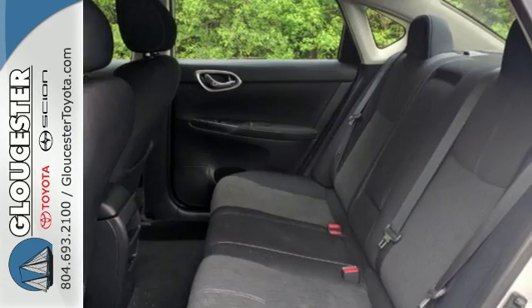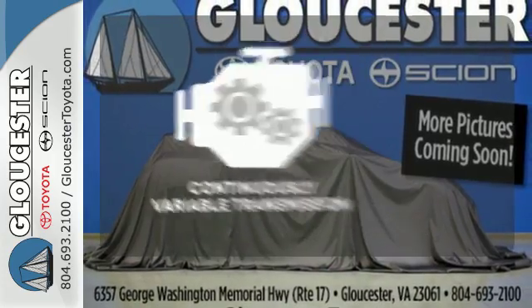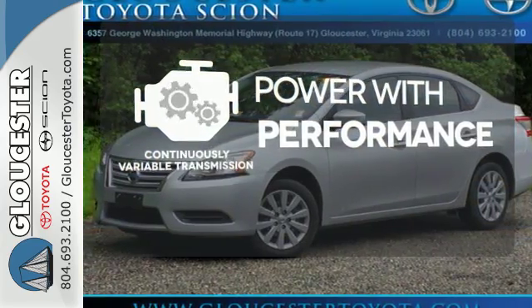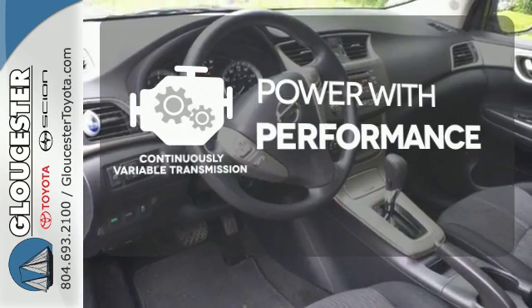Plus, you'll enjoy the remote keyless entry and CD changer with MP3 audio system. The continuously variable transmission smoothly moves through gears and finds the optimum RPM for either maximum fuel efficiency, power, or both.